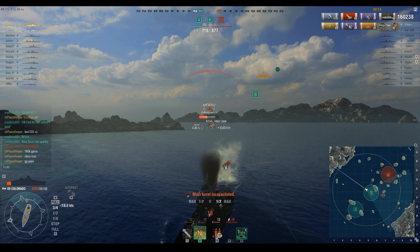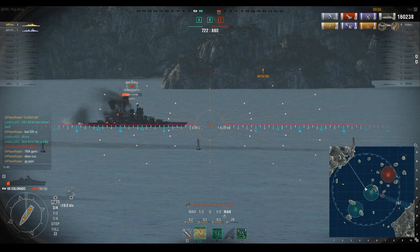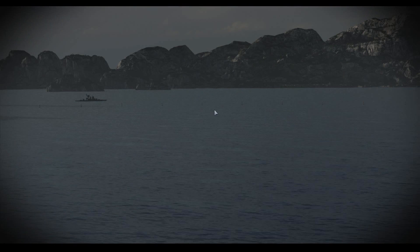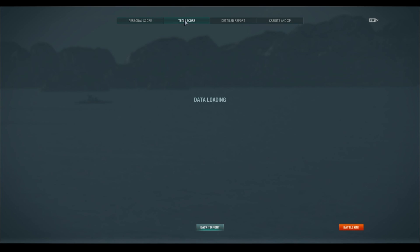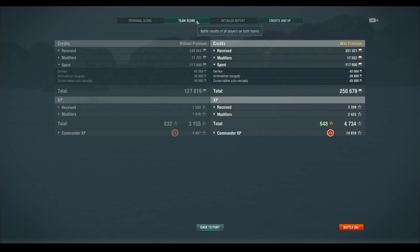We end up losing this match, but you can see from how I was playing the ship that you always want to be maneuvering. It does take damage kind of like a German battleship. High Caliber, Confederate and Dreadnought — 160,000 damage, 3 kills, only two citadel hits in this match. 1,539 base XP, secondaries did 565 damage. A very close defeat.